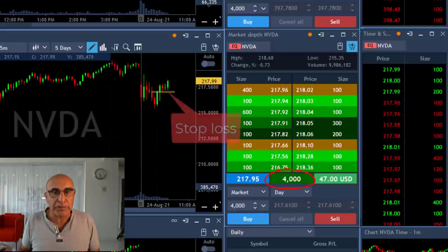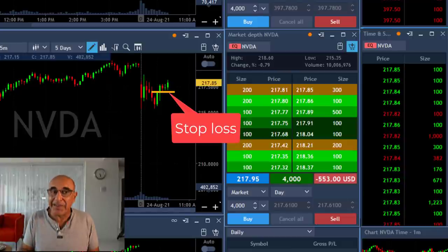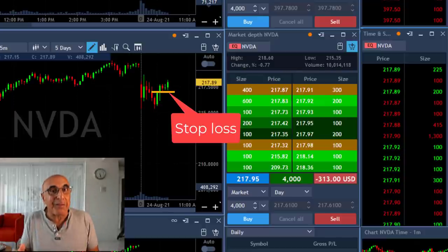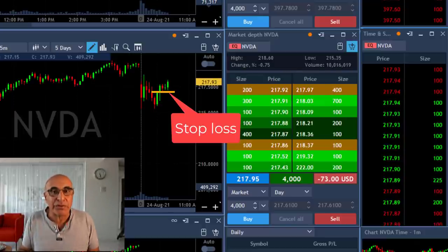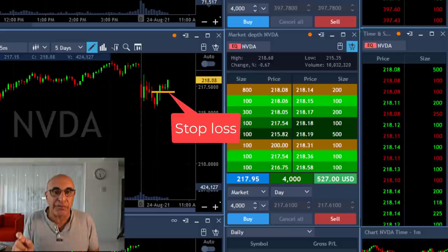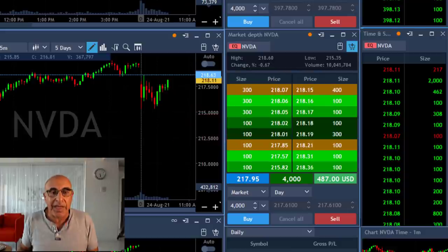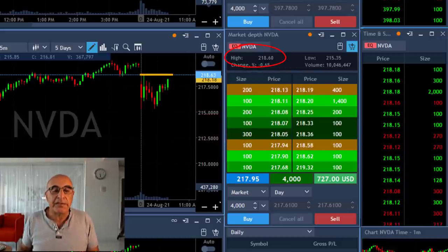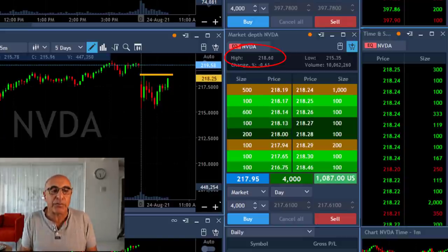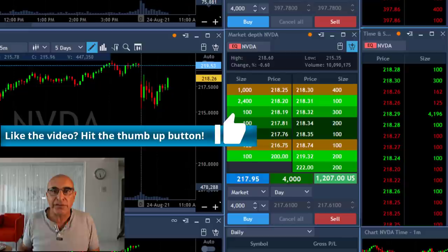My stop loss was just under $217, which means I'm risking approximately one point. Why is that? First, you can see that we have some support here, and second, 217 is a whole number — the whole number issue is very important. You normally get lots of buyers at whole numbers that should protect me from going under $217. My target is the high of the day at $218.60, but my real concern is the area at $219.50, which is very important.